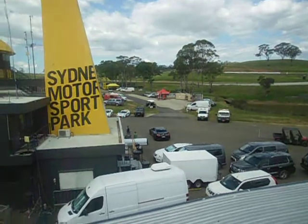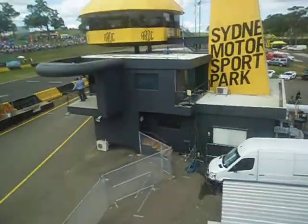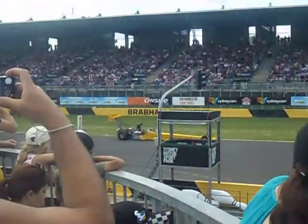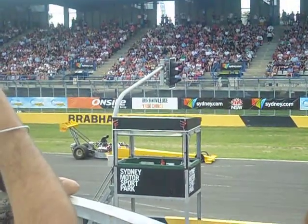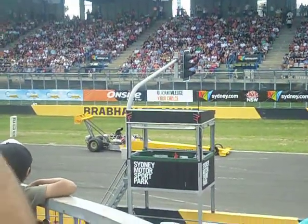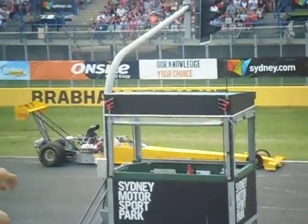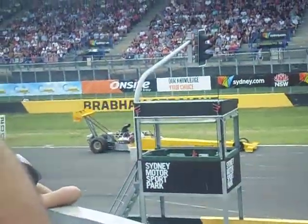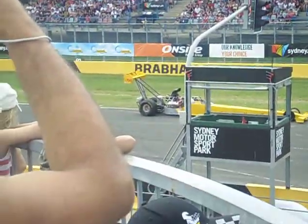He's just blown a supercharger belt — would you believe it. We've got a replay apparently, ladies and gentlemen, so I'll have that on screen for you in just a few moments. When you look at these cars, that is something which happens quite a lot — seeing these big superchargers blow. We're talking lots of horsepower, and straight out — bang — off she went.